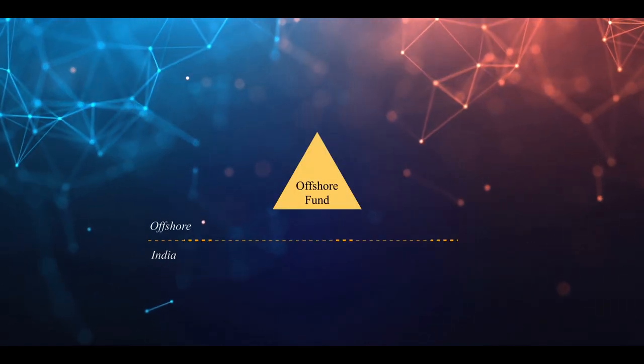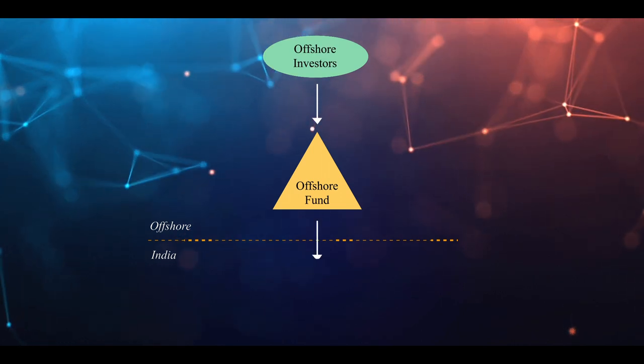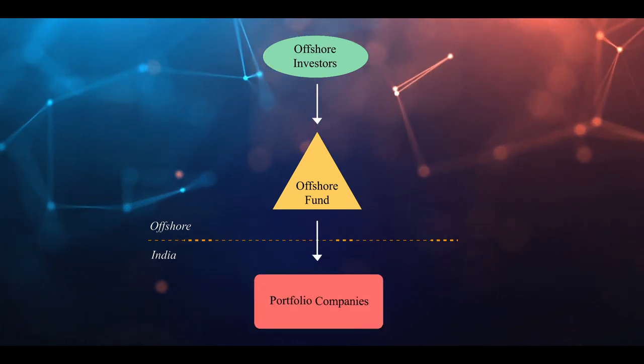A pure offshore structure involves setting up a fund vehicle outside India. It pulls capital from investors outside India, and then the fund invests in portfolio companies directly in India. In a pure offshore structure, the manager will need to carefully consider what routes of foreign investment are available for that fund vehicle to invest into India.